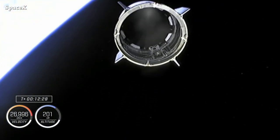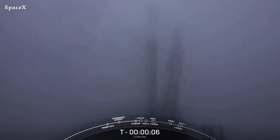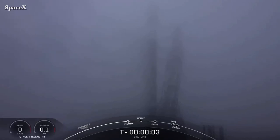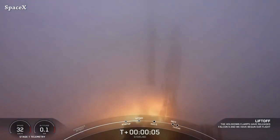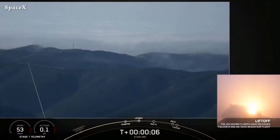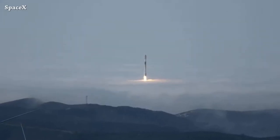We have a nice view of Dragon separation. About seven hours later we saw another Falcon 9 launch carrying 52 Starlink satellites from Space Launch Complex 4. This view brings back the memories of Starship SN11 — and we have liftoff, a cool view of the rocket coming out of the fog and clouds.